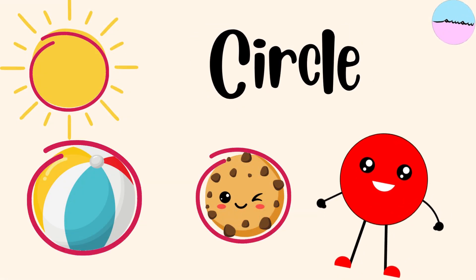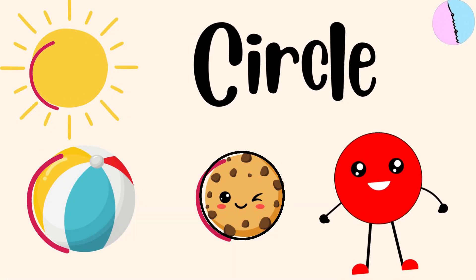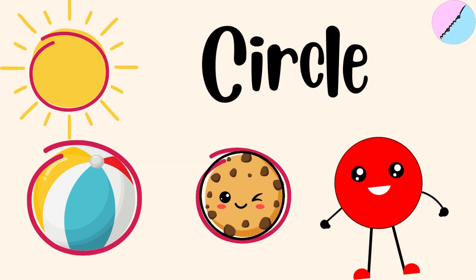This is a circle! A circle is round and has no corners. It looks just like a big ball, or a yummy cookie, or the sun in the sky.